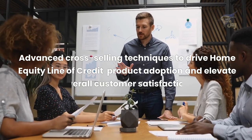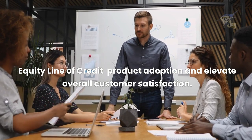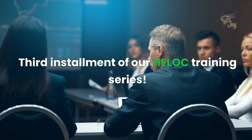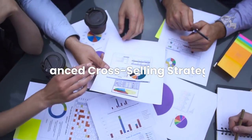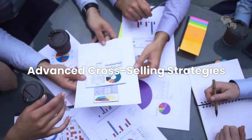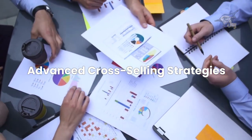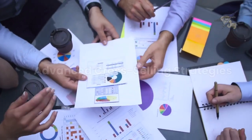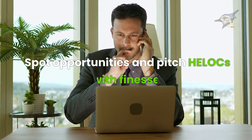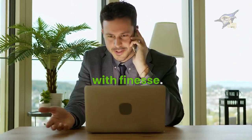Empowering our team with advanced cross-selling techniques to drive home equity line of credit product adoption and elevate overall customer satisfaction. Welcome, team, to the third installment of our HELOC training series. In this module, we're taking it up a notch, delving into advanced cross-selling strategies that will not only promote HELOC products but also leave our customers thrilled with the personalized financial solutions we offer. By the end of this module, you'll be armed with the expertise to spot opportunities and pitch HELOCs with finesse.